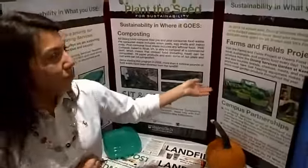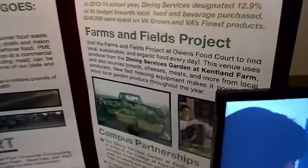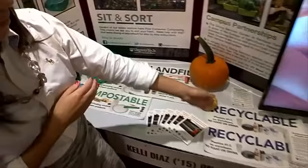Our very own Kentland Farm sources food directly to campus — it's located 15 miles away. And lastly, sustainability in where it goes: making sure that the right products go into whether the landfill, compostable, or recyclable containers.